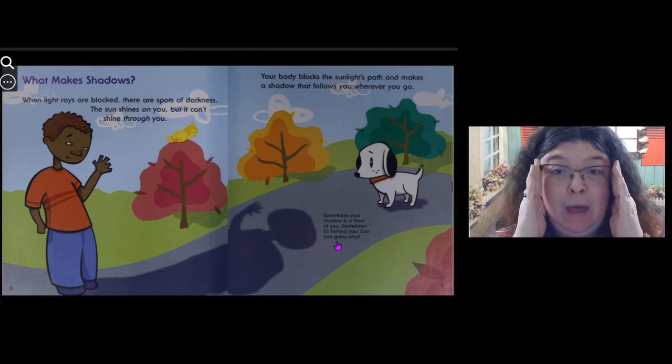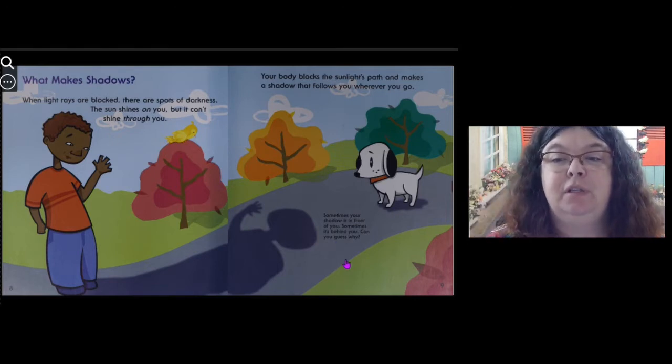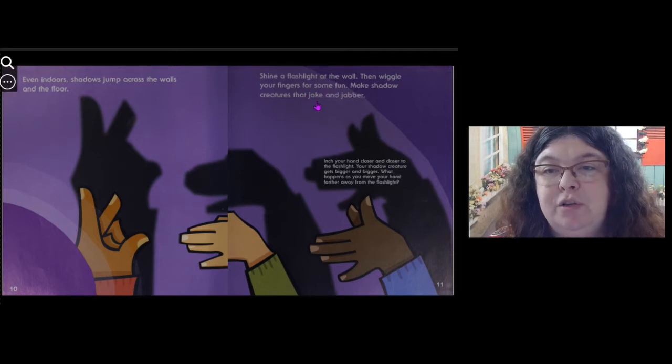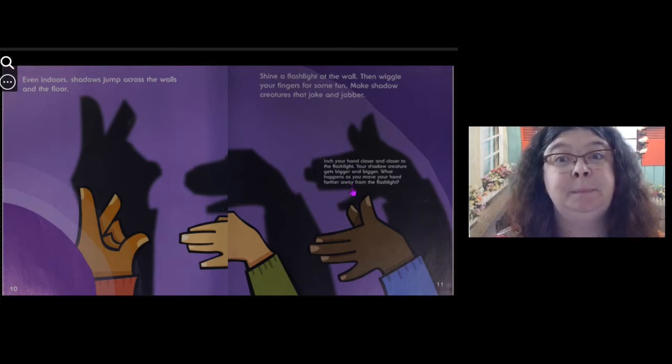It's because it depends on where the sun is. If the sun is in front of you, you're blocking the light and there'll be a shadow behind you. If the sun is behind you, you're blocking the light and the shadow will be in front of you. Even indoors, shadows jump across walls and the floor. Shine a flashlight at the wall, then wiggle your fingers for some fun — make shadow creatures that joke and jabber. Inch your hand closer and closer to the flashlight and your shadow creature gets bigger and bigger. What happens as you move your hand farther away from the flashlight? You'll have to try that.